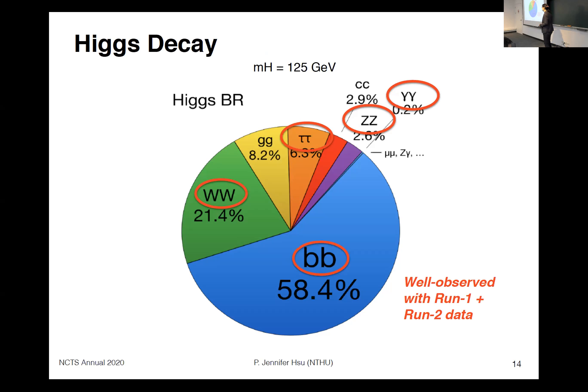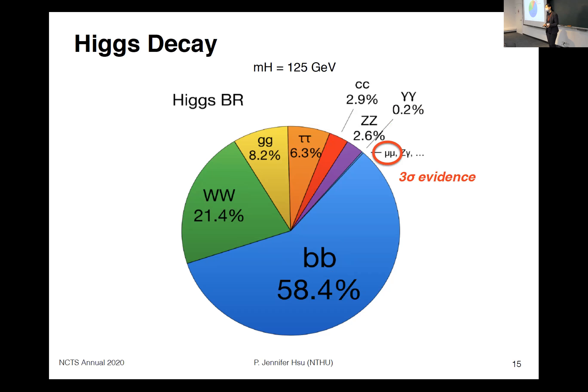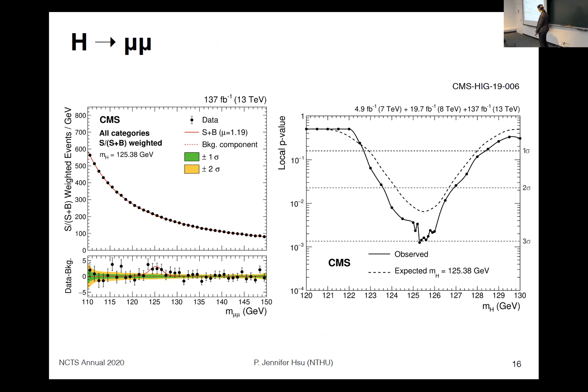With Run 2 data, we are starting to get sensitivity to some of the smaller, rarer, or more difficult channels. For example, for Higgs to mu-mu, probing the coupling to second-generation fermions, we have reached three-sigma evidence. This is the result from CMS showing the di-muon invariant mass — in the bottom panel (data minus predicted background) you can see a small peak around 125 GeV, translating to three-sigma evidence for Higgs to mu-mu from CMS.